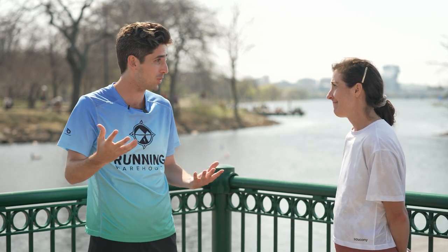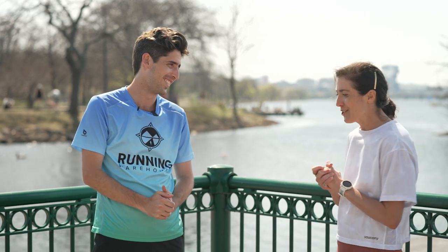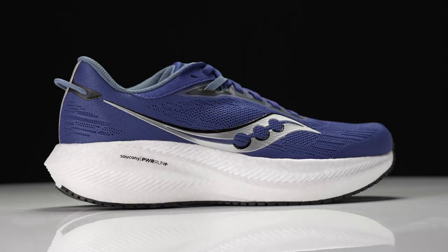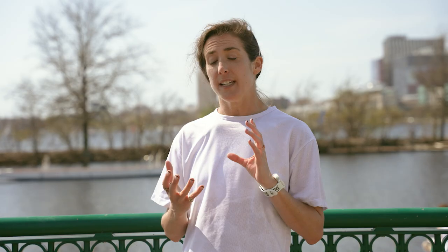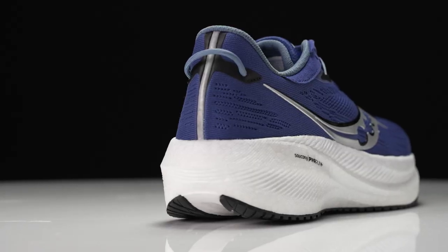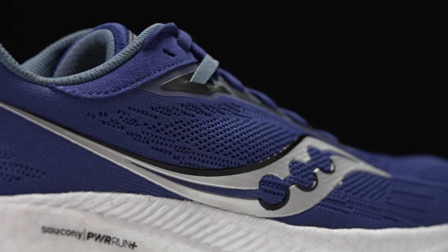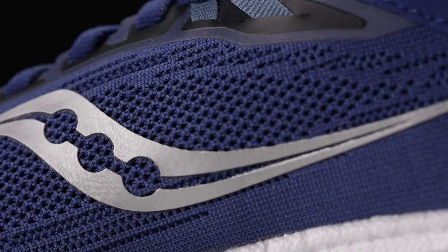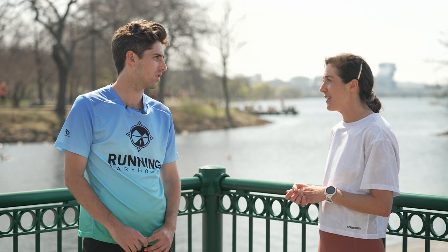The shoe that takes the brunt of my marathon training is the Triumph. That shoe can take a beating — the new foam in it is soft and cushioned, but I also get that responsiveness, and it just handles the miles. My first pair, I put almost a thousand miles on them, and the only reason I stopped running in that shoe was the upper — I wore through the upper before I felt like I wore through the outsole or the cushioning. It's made to take a beating.